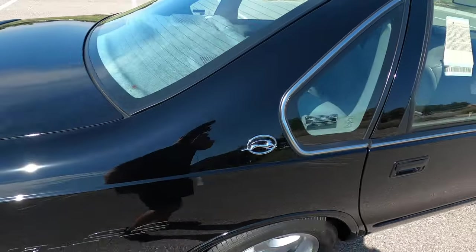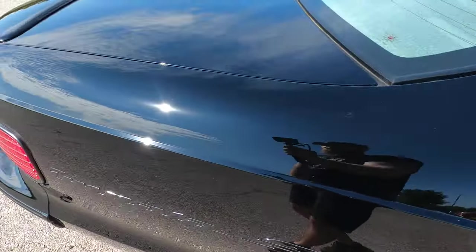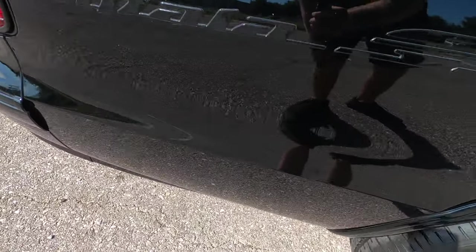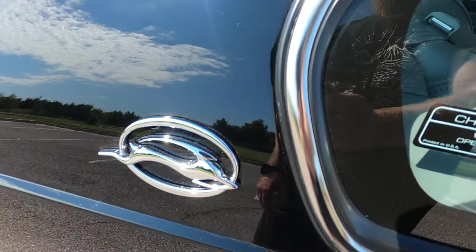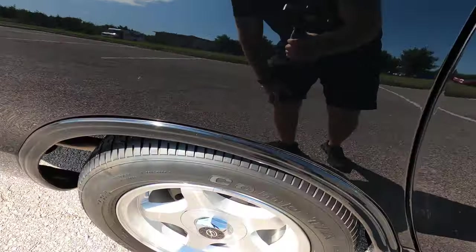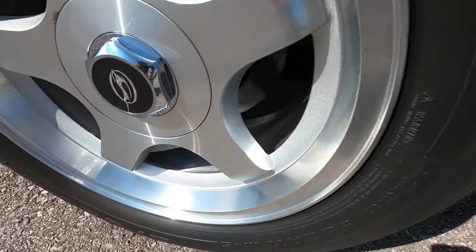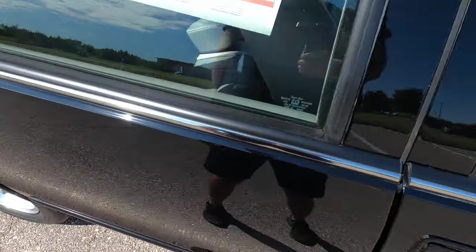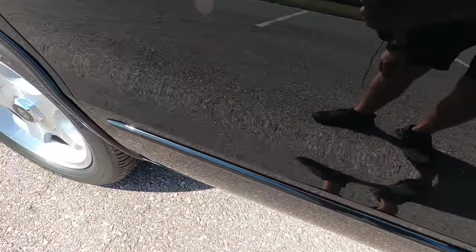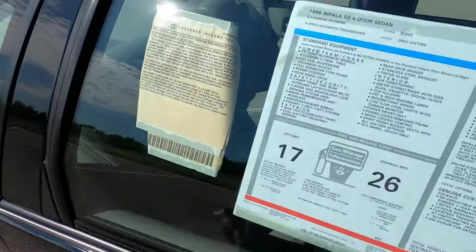There are a couple of very small blemishes in one general area on the trunk lid — very insignificant and difficult to see, you really have to hunt for them. The passenger side rear quarter panel has no flaws, and the emblem on this side looks fantastic as well.